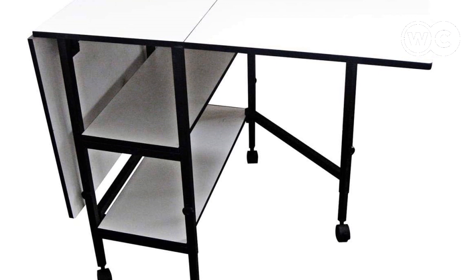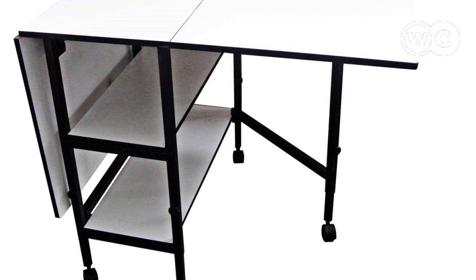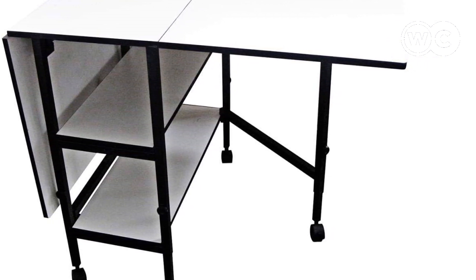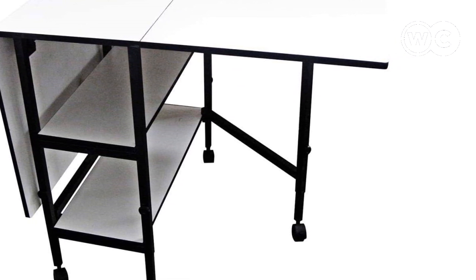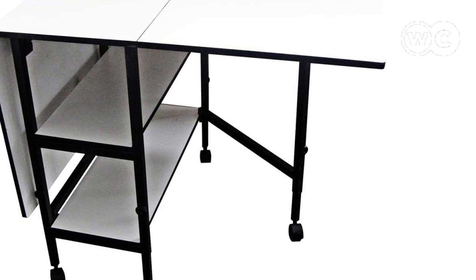That's a wrap on the best sewing cutting tables. Check more user feedback by following the description box link. If you found something missing in this video, leave your comments — our research team will work to give you a fair product review.